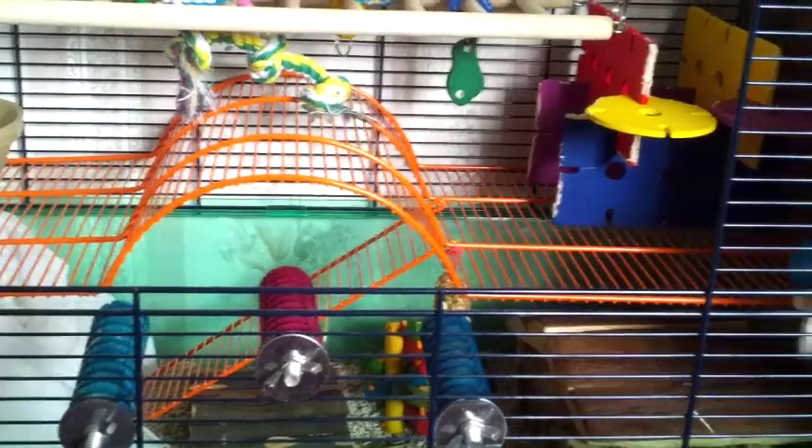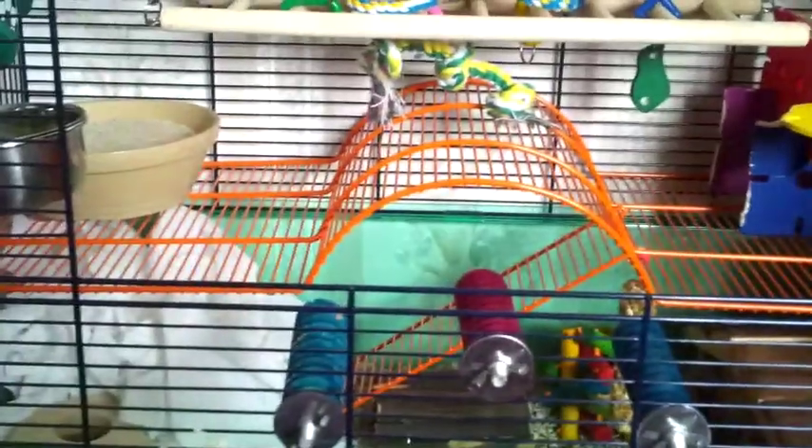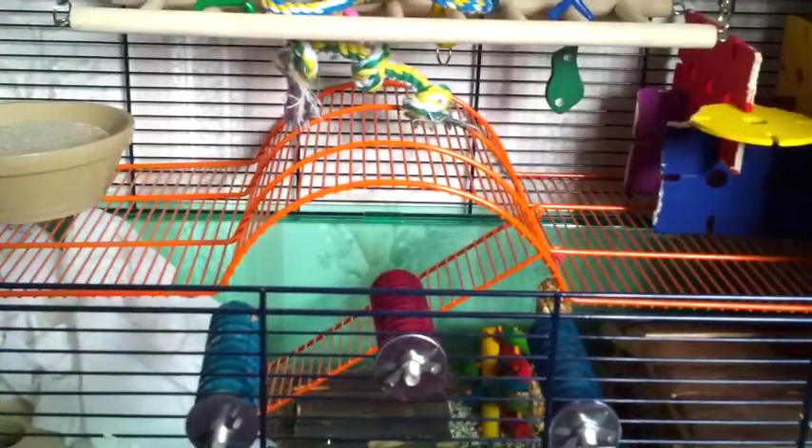Hey everyone, so today I'm going to be doing a tour of Bobble and Squeak's Gerbilarium, so let's go ahead and get started.